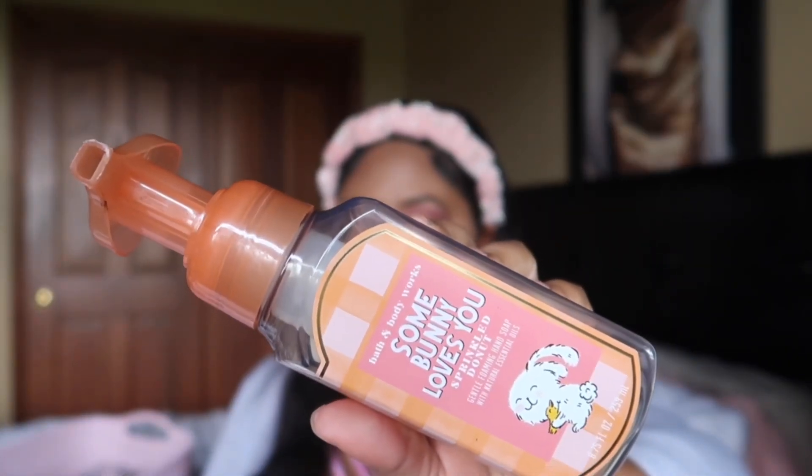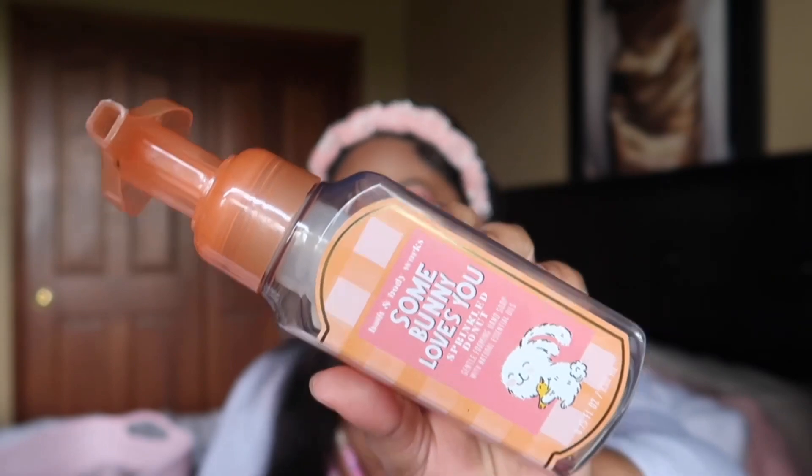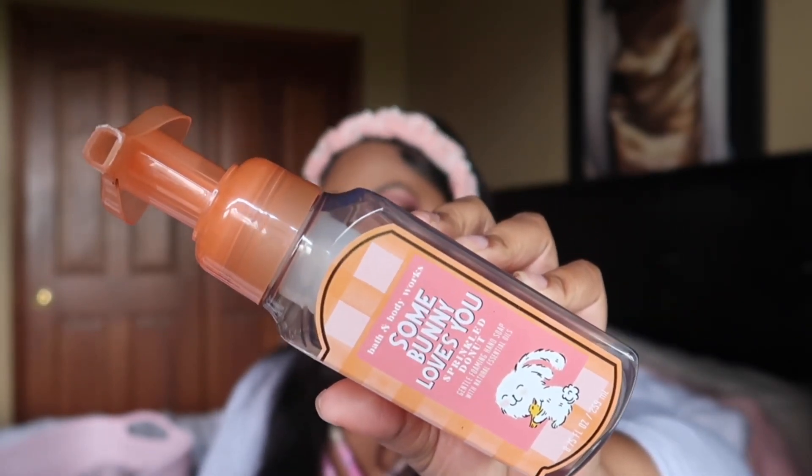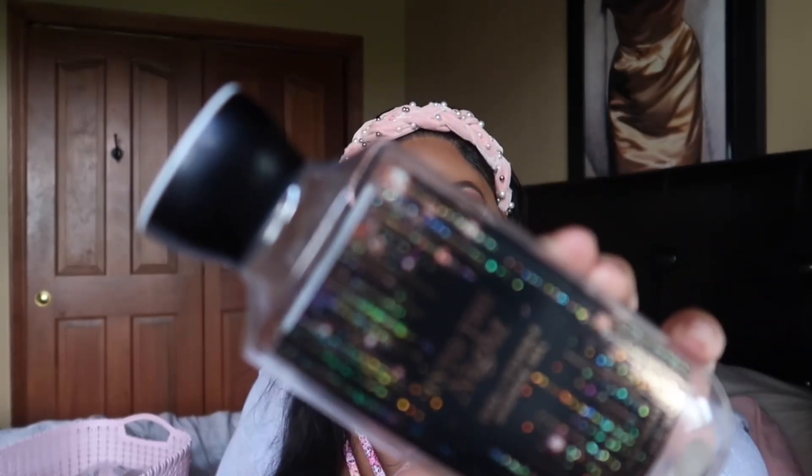I finished some Bunny Loves You Sprinkled Donut hand soap — I can't believe I finished two hand soaps within like two weeks. This one smelled really good, a nice fluffy donut scent like powdered sugar and sweet at the same time. Very enjoyable and I would definitely buy that one again.